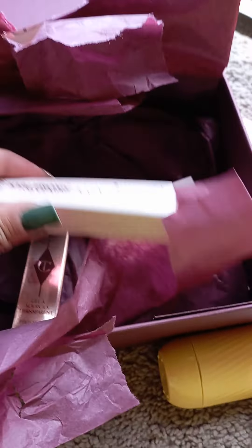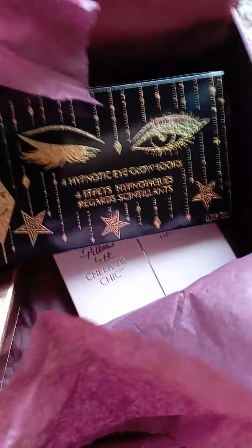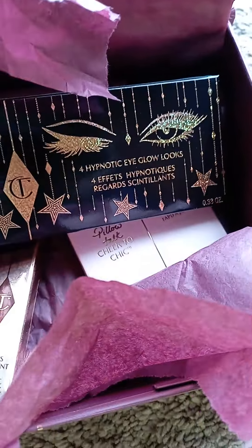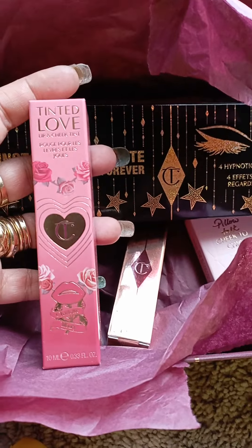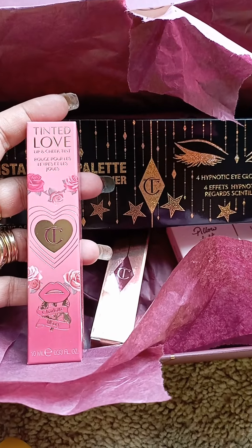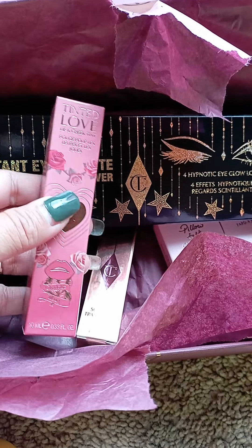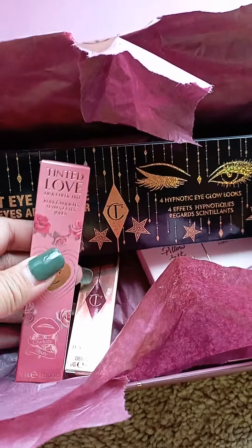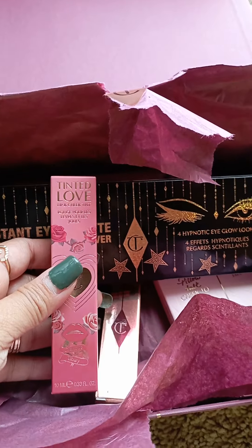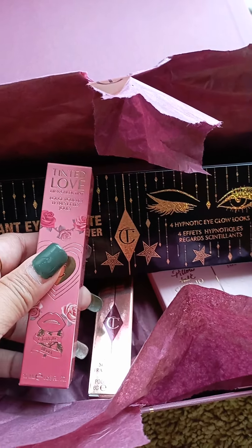It's fascinating how she gets all her packaging together in one. When you get something from Charlotte Tilbury, you can't go wrong because her makeup is always excellent. She does it very well as far as packaging goes. Thank you so much for watching — hope you all have a great day, bye, and enjoy the summer!